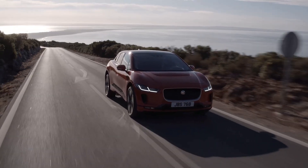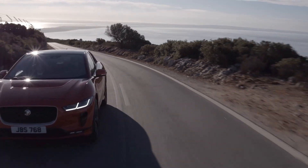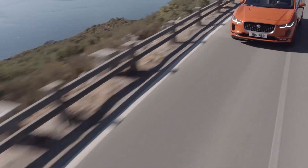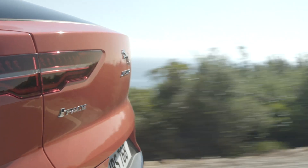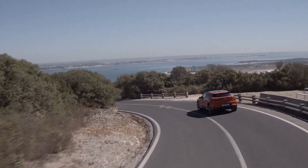While the I-PACE has sold pretty well in its home market of Europe, it's not sold well in North America, with customers preferring instead to buy Tesla. But despite its low sales in some markets, the I-PACE is a car that Jaguar seems pretty dedicated to. And now Jaguar Land Rover has two more electric models in the pipeline that it will plan to sell alongside the I-PACE: the Jaguar J-PACE and the Land Rover Road Rover.